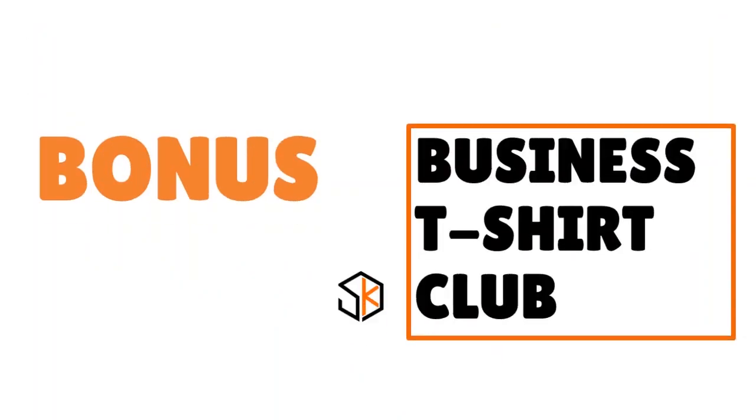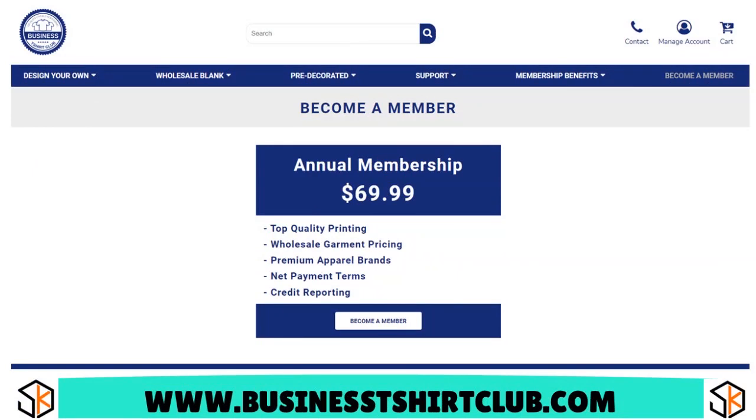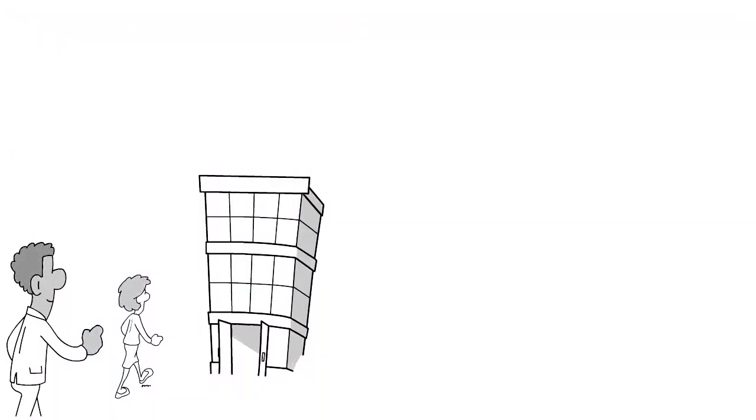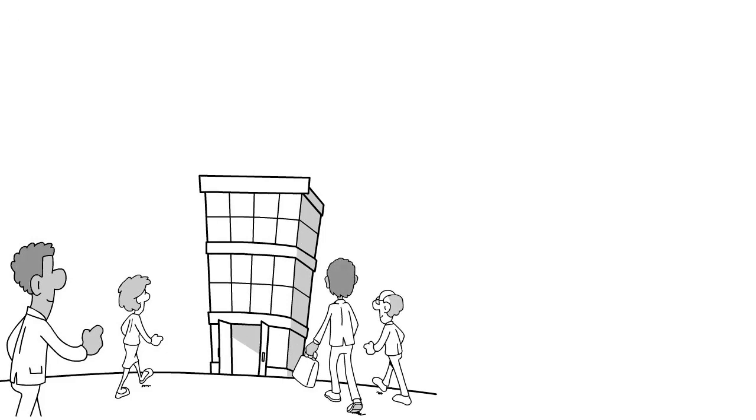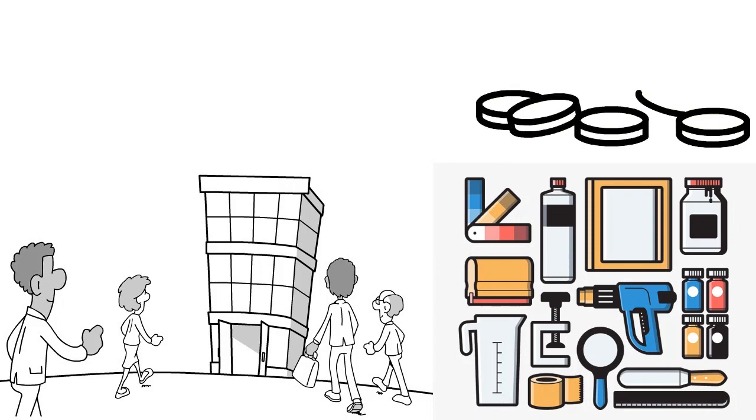You also have Business T-Shirt Club. Our score: 6.8 over 10. As the name implies, if you're looking for blank, customized, or pre-decorated apparel for businesses — including t-shirts, sweatshirts, hoodies, and joggers — this could be the right place for you. They report to Equifax, CreditSafe, Ansonia, and Corterra, and they take new and established businesses. Business T-Shirt Club is the only membership club based on custom clothing printing, so it makes sense to subscribe only if your industry requires that kind of service on a continuous basis.